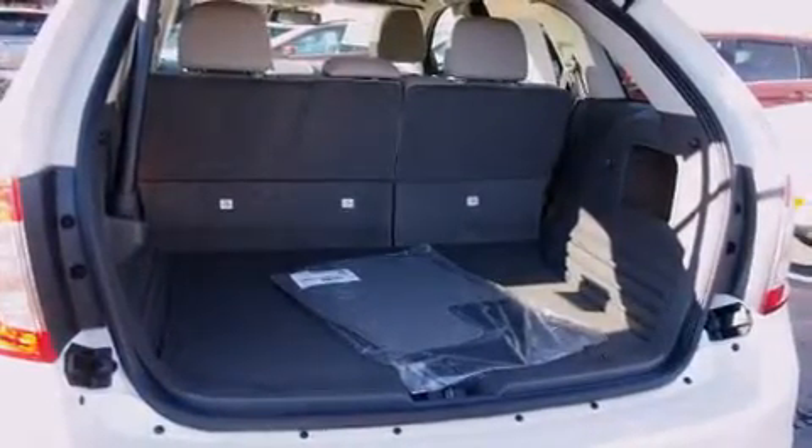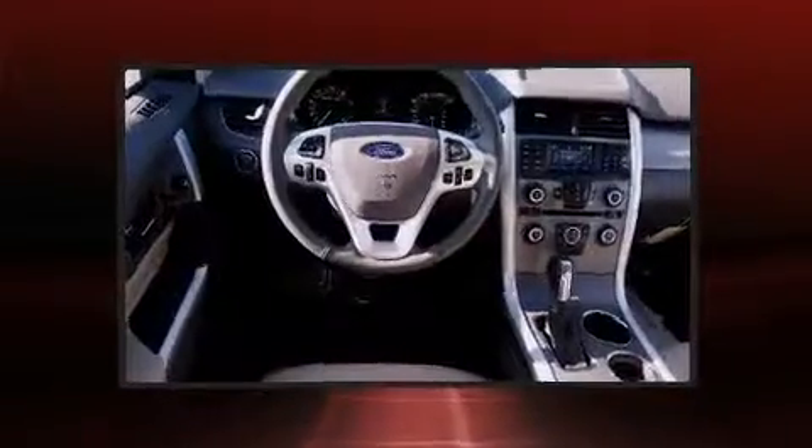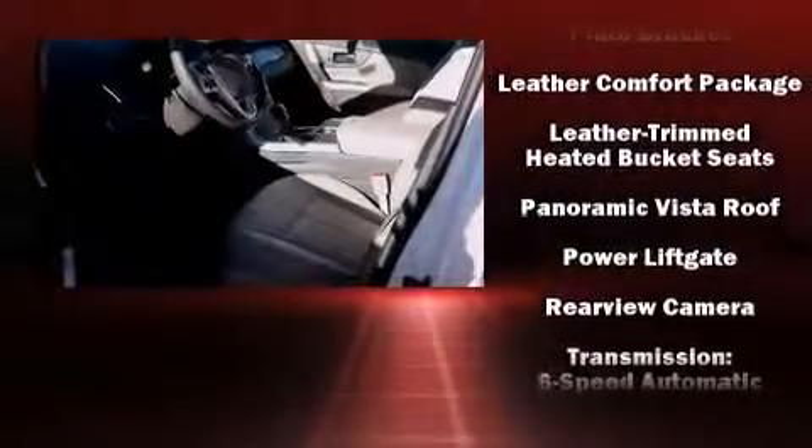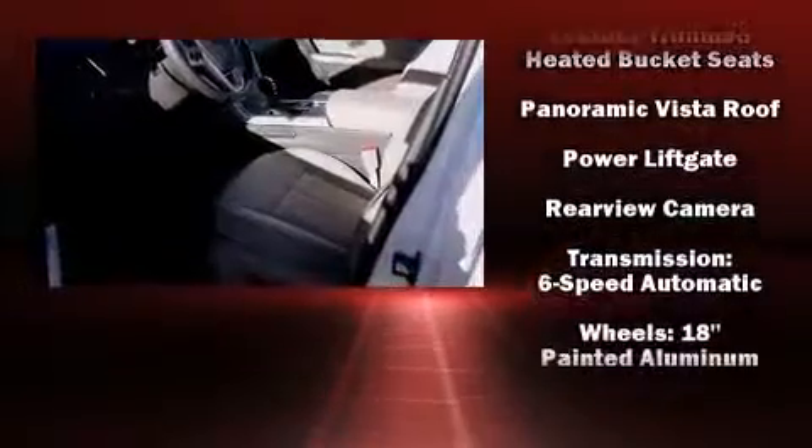Ford also prioritized safety and security by including dual front impact airbags with occupant sensing, airbag traction control, and four-wheel disc brakes with ABS. Electronic stability control ensures solid grip atop the road surface, no matter how challenging the driving conditions.